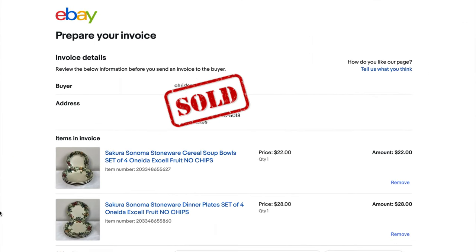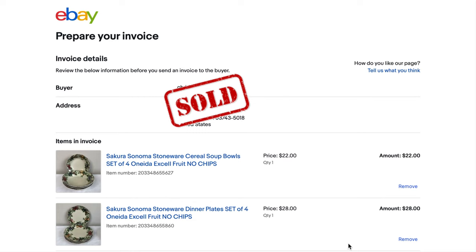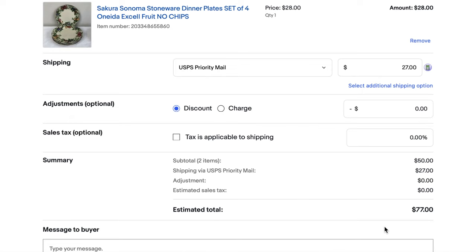When I do this, you can see that both listings pop up — a set of four plates and a set of four bowls. You can see the pre-shipment amount: $22 for the bowls, $28 for the plates, $50 total, and then the shipping amount of $27 total on this shipment. So if I didn't combine the shipping, the buyer would be charged a total of $77 for this order.